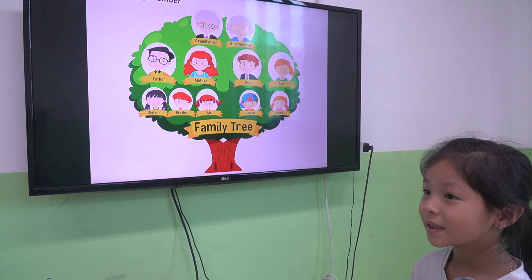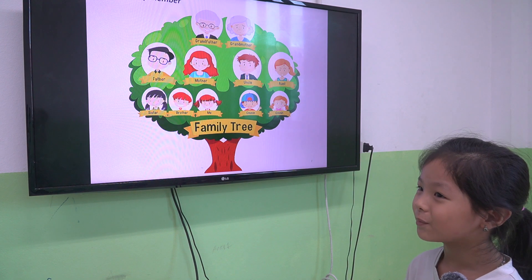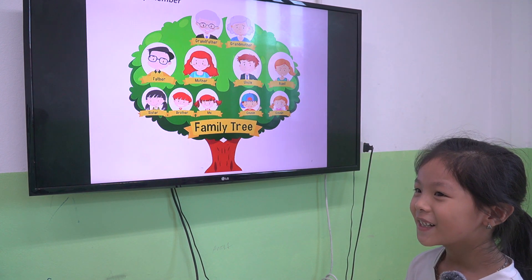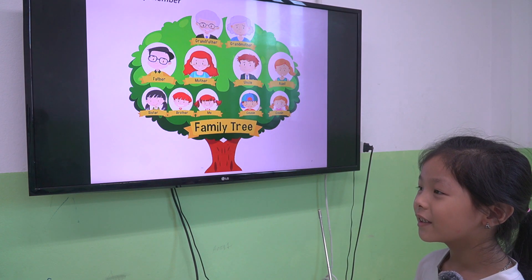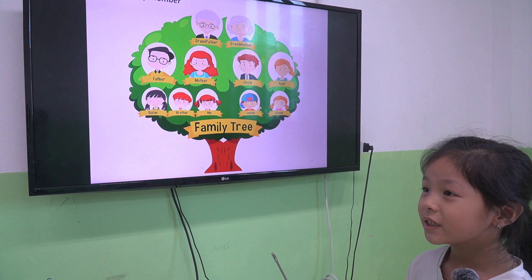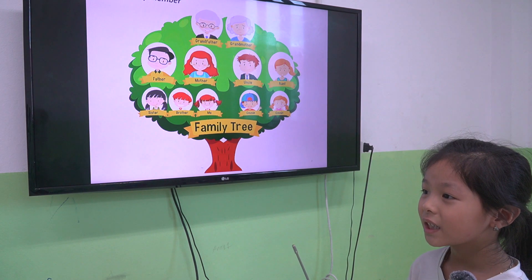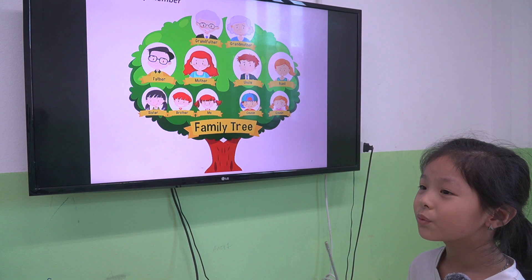So Suka, how many sisters have you got? I've got no sister. Let's tell me about your mother. What's her name? Her name is Tường. How old is she? She is 32.